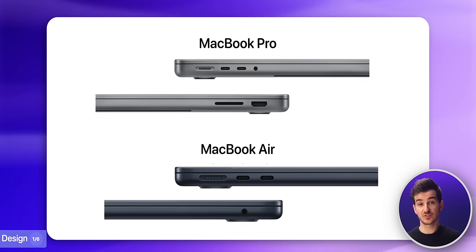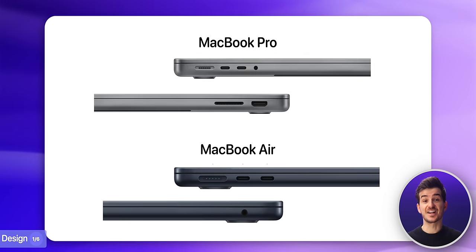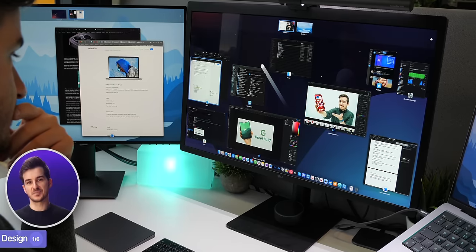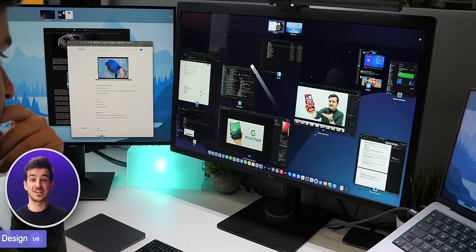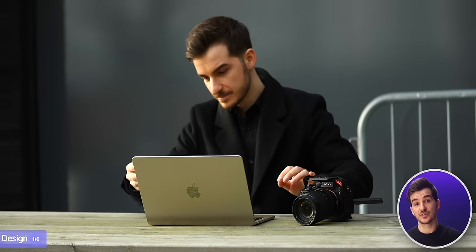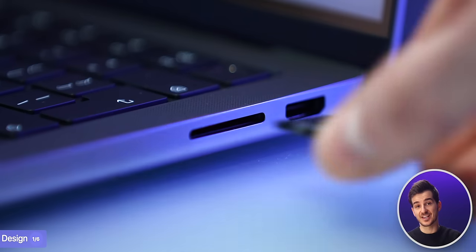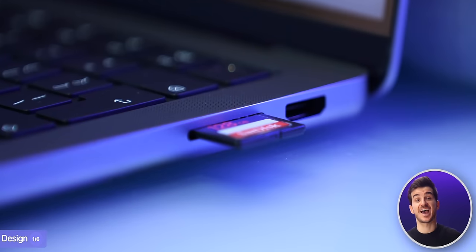Speaking of the ports, this is where the MacBook Pro shines, as it comes with two extra ports — an HDMI and an SD card slot — aside from the two Thunderbolts plus MagSafe. Personally, I only use USB-C monitors, so I don't really need the HDMI. However, there were numerous cases where I was traveling with my camera and I wanted to quickly transfer some footage, so having that SD card slot on the MacBook Pro was incredibly handy.